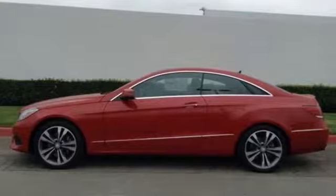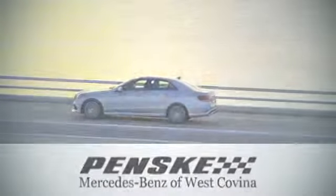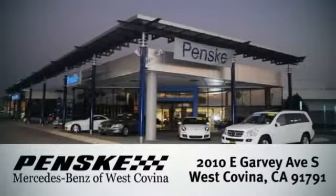It's better than ever before. Come in for a test drive today. Visit today. We're conveniently located at 2010 East Garvey Avenue South in West Covina, California.